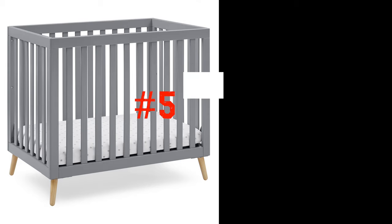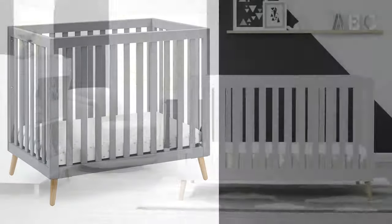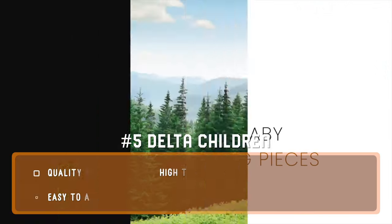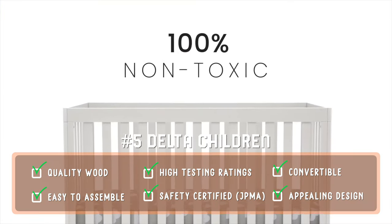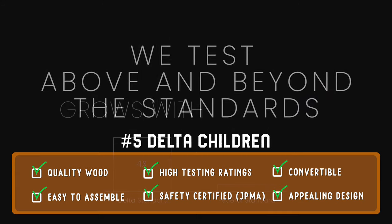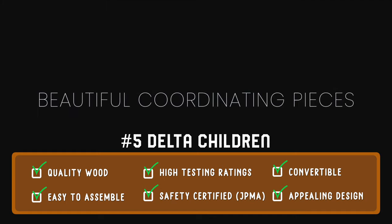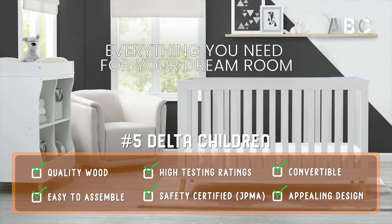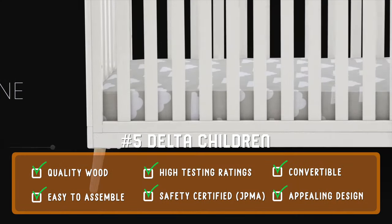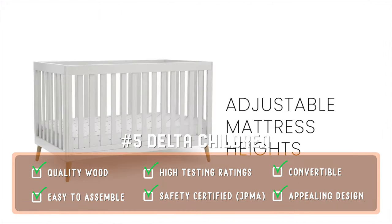The first crib on our list is the Delta Children Essex. This has been a top-rated, consumer-tested, and recommended brand for years, noted for its excellent construction quality and ease of assembly. This JPMA-certified model meets or exceeds safety standards and converts to a toddler bed, day bed, and sofa day bed. The sofa rail is included, but you may need to purchase an optional toddler safety rail for the toddler bed form. It has a clean, modern design, and the mattress height is adjustable to three positions.